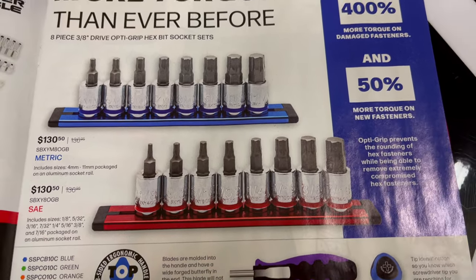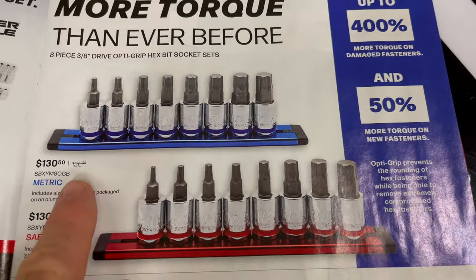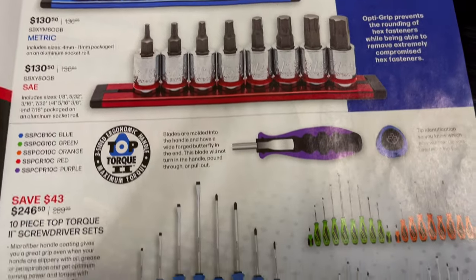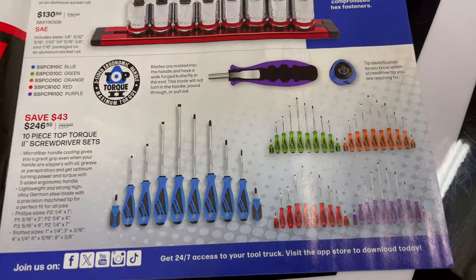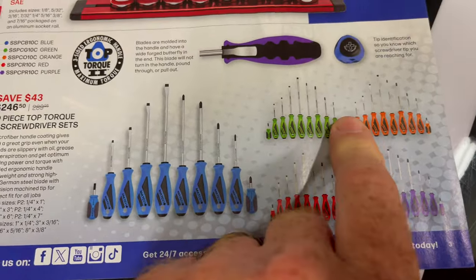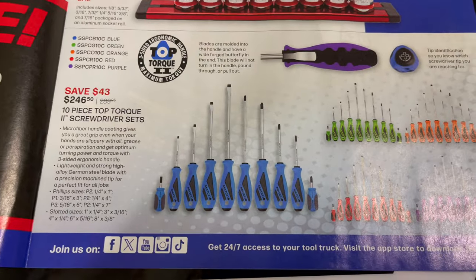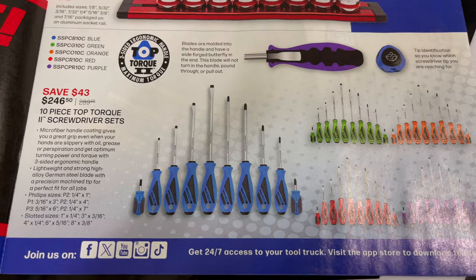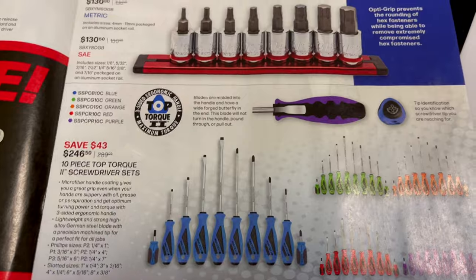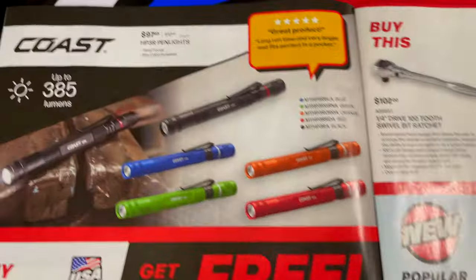The Opti-Grip is $130.50 for the metric and $130.50 for the SAE, so there's a little savings — looks like maybe six bucks off each set, not too bad. They've got screwdrivers on sale — the purple, red, blue, green, and orange Top Torque 2 screwdriver sets. The 10-piece set is $246.50, down from $289.50, so you're saving about $43 off that kit.